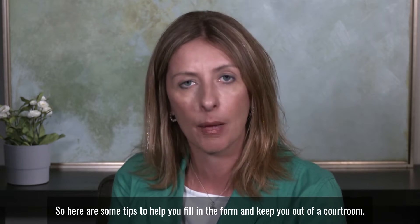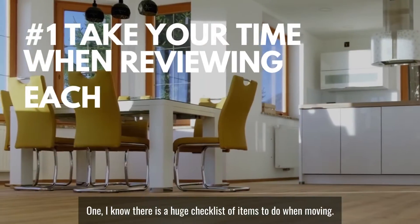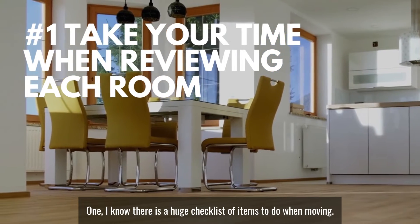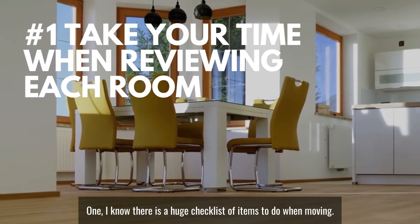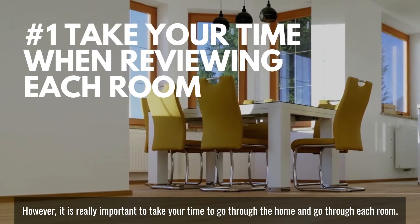So here are some tips to help you fill in the form and keep you out of a courtroom. Number one: I know there is a huge checklist of items to do when moving, however it is really important to take your time to go through the home and go through each room.